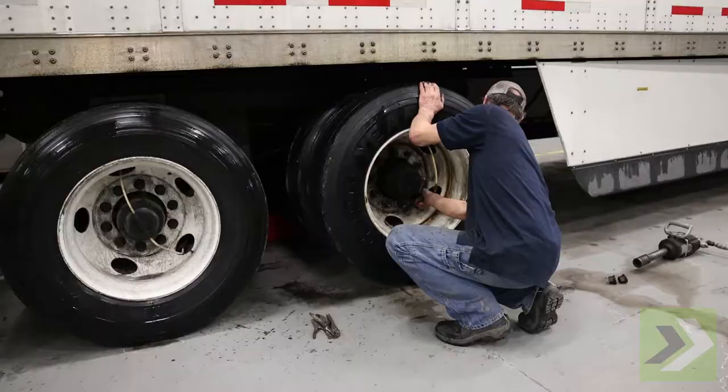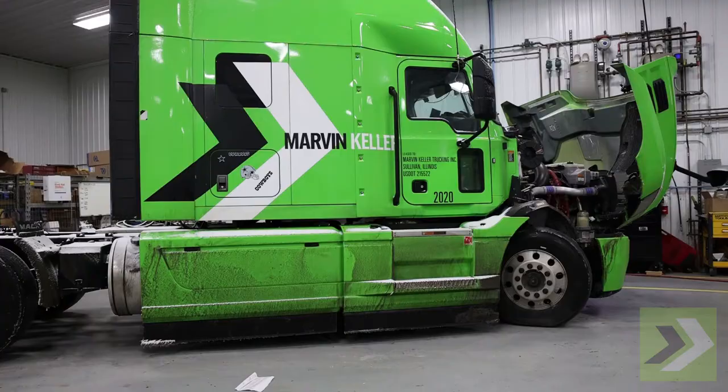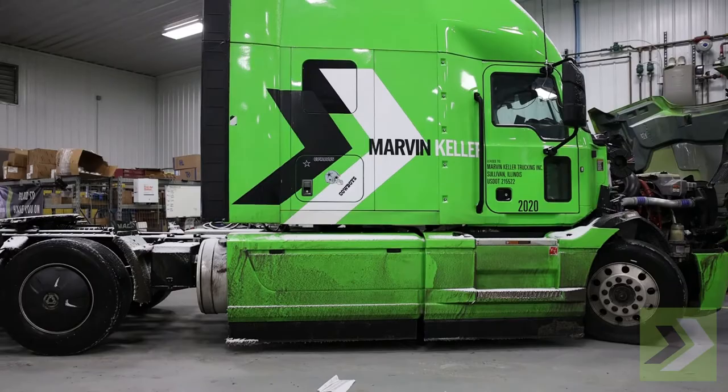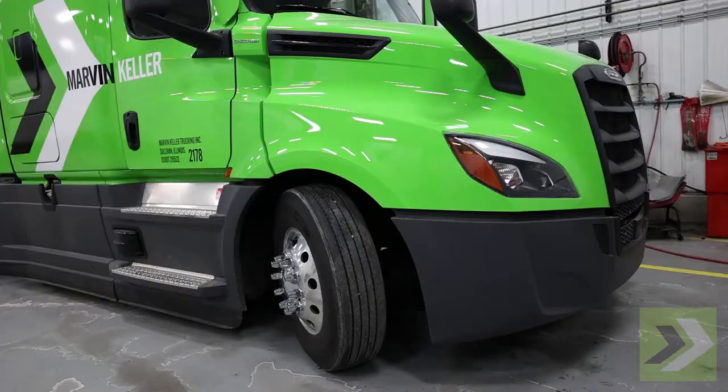They're both able to do either trucks or trailers, but I kind of divide it up — trailers are Warren's and trucks are Grady's. Any repair made on any truck or trailer, I have to enter it in there so it's recorded and we can go back and check the history.